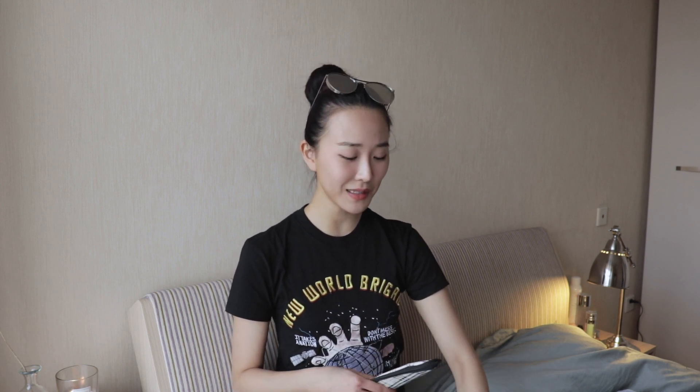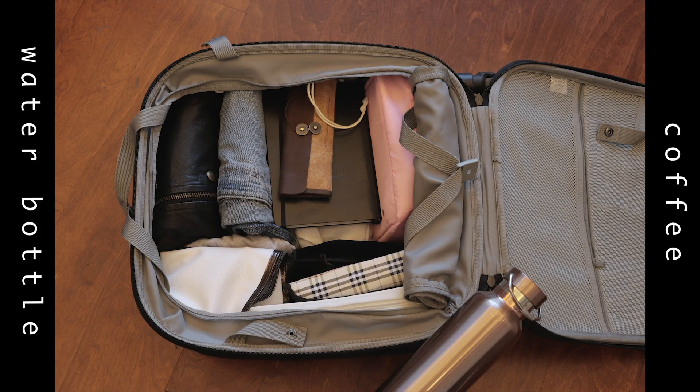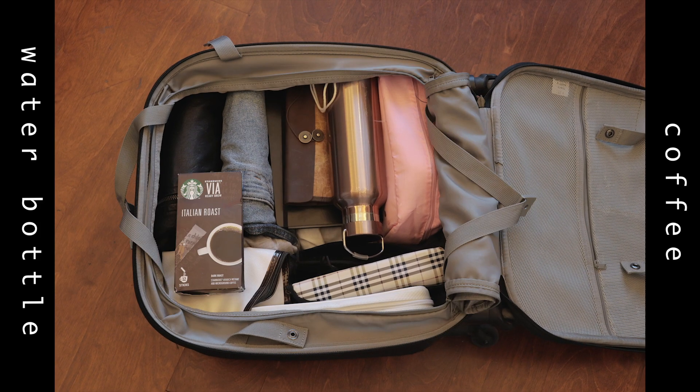And then I have my pencil case and bullet journal. In my bullet journal I have my schedule as well as notes and character studies for my role, so I need this for work. I also have a cutlery bag with my chopsticks and spoon, a cute clear straw and its cleaner, and my own water bottle. I bring some instant coffee too — I just need coffee on the go, and black coffee helps de-puff my face, so it's always a must.